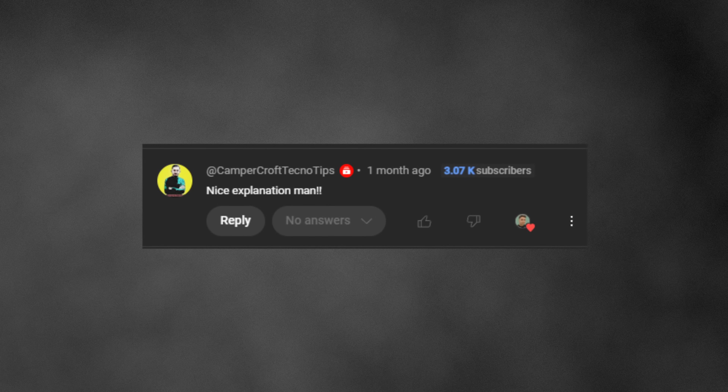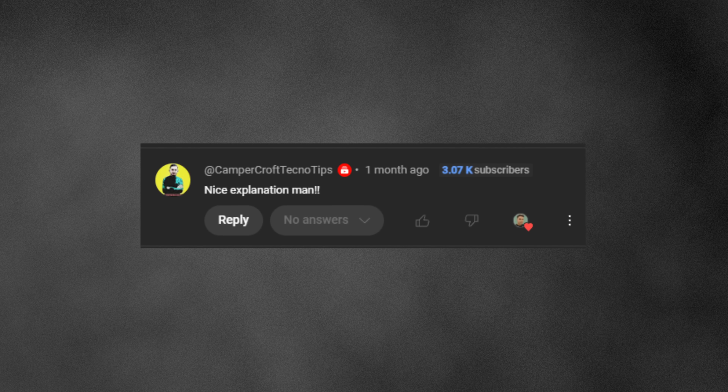Thank you so much for watching this video. Thanks for subscribing to this channel — I read all your comments even if I don't reply to every single one. I truly appreciate it. See you in the next one, bye.